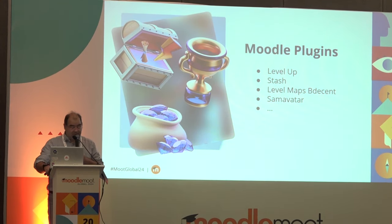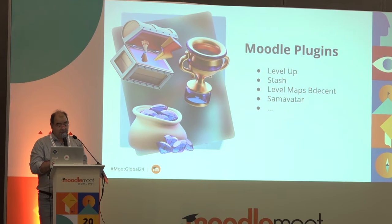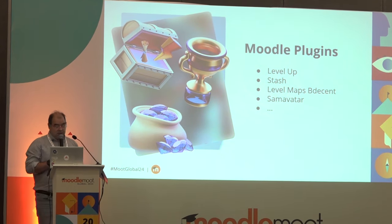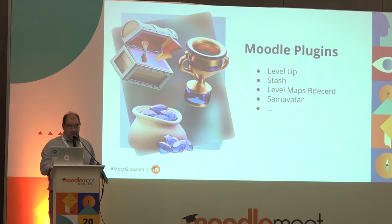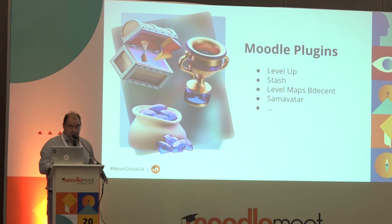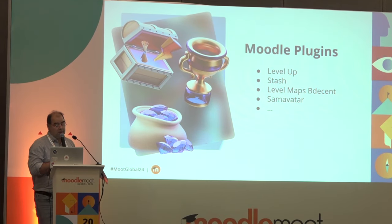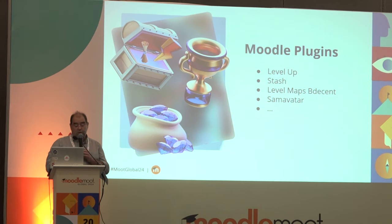So Jane plays Lingonia, improving languages by creating an immersive world to engage her, letting her have great flexibility in how she learns, and proposing a reward system that personalizes her experience. On the technical side, we use LevelUp — a strong plugin for points and leaderboards. We use Stash, which is very useful for the Lingostar system and bartering. We use LevelMaps, developed by Bdecision, as a course format. And we use an avatar plugin developed by our team, which you can personalize with your own assets, and it also combines with Stash for the shop.